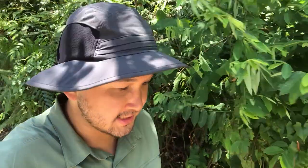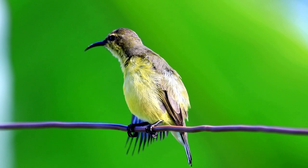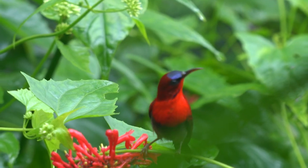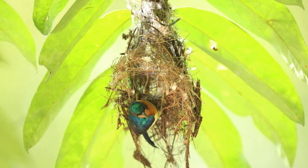I hope this episode on sunbirds encourages you to keep an eye out for these small and colourful beauties. You don't need a pair of binoculars to see them, you just need to be a little bit more observant. If you have enjoyed this video, please like and subscribe to our YouTube channel, and feel free to share the joy of sunbirds with your friends and family. See you in the next episode!